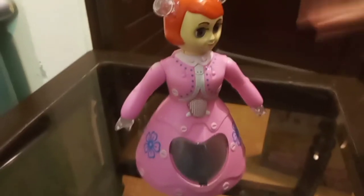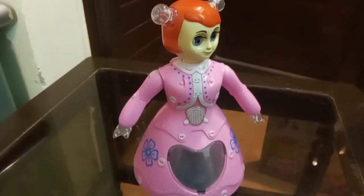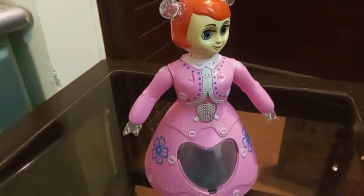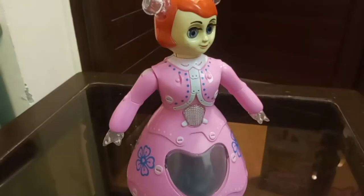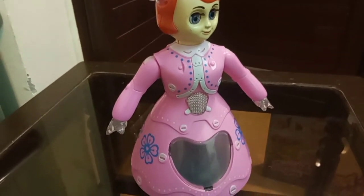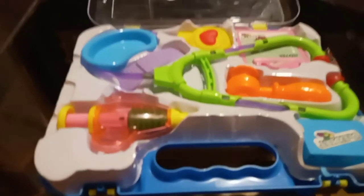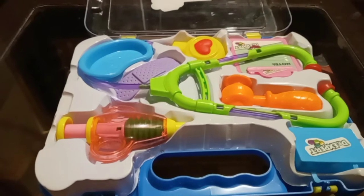This is a little robot — type C. If we turn it on, it does a full round. When we put the cell in it, it works, but if we haven't put it in, it doesn't work. Here we also have a doctor kit with injections, bandages, and other different things.